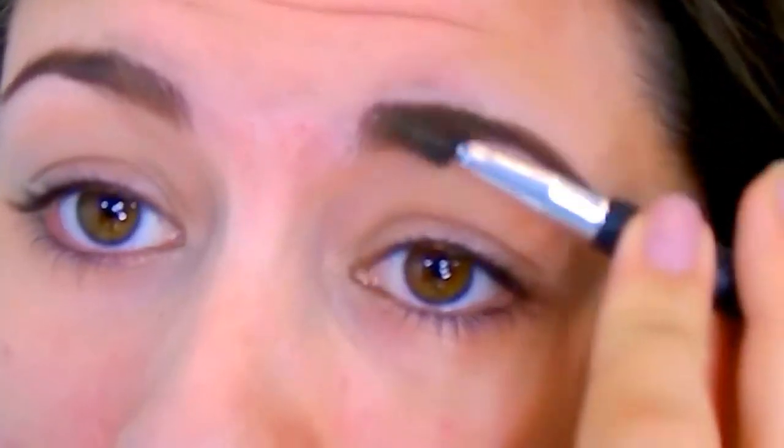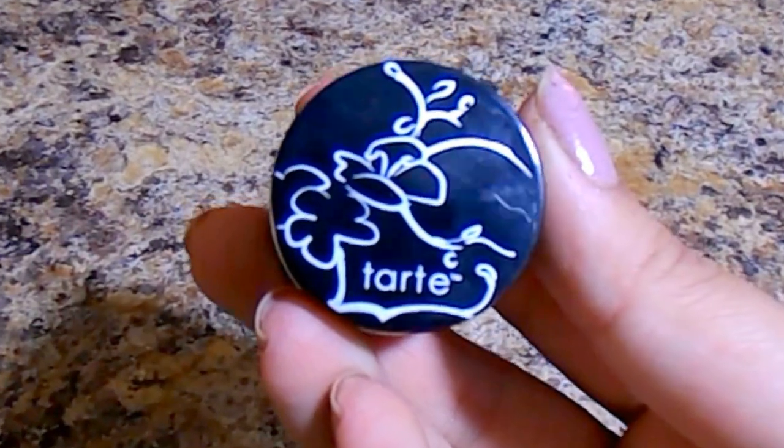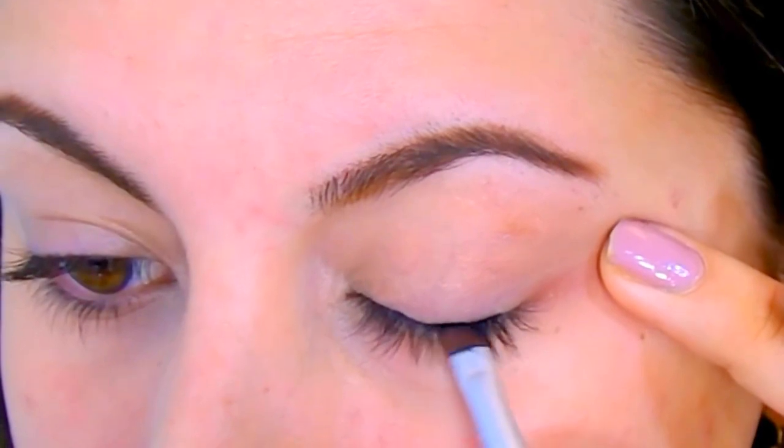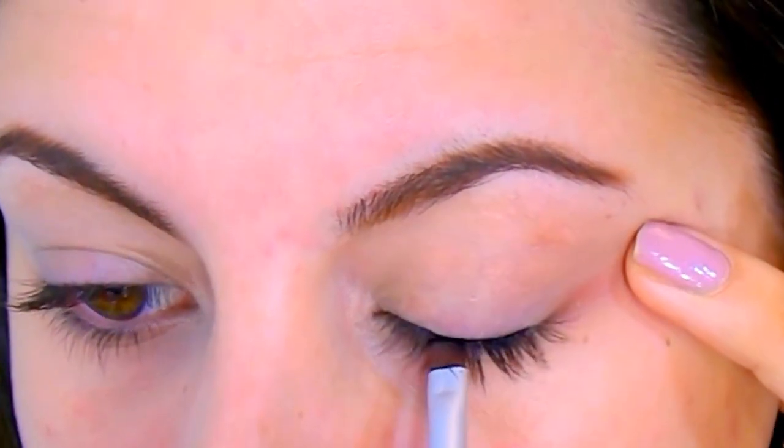Then I take a spoolie and brush through the brows so all the hairs are in the same direction — it helps blend everything out. For liner, I'm using the Tarte Amazonian Clay liner with another small angled brush, and I'm just going to do dabbing motions first, really close to my lash line.